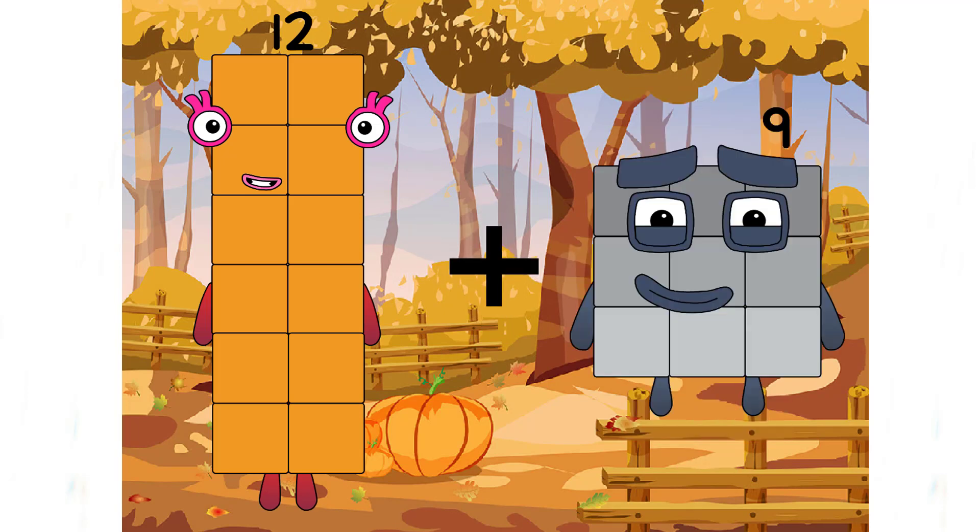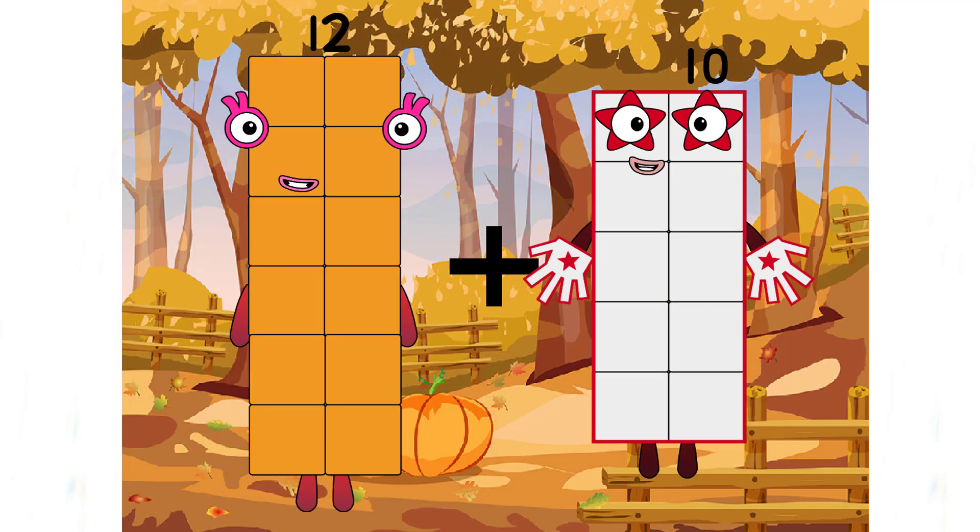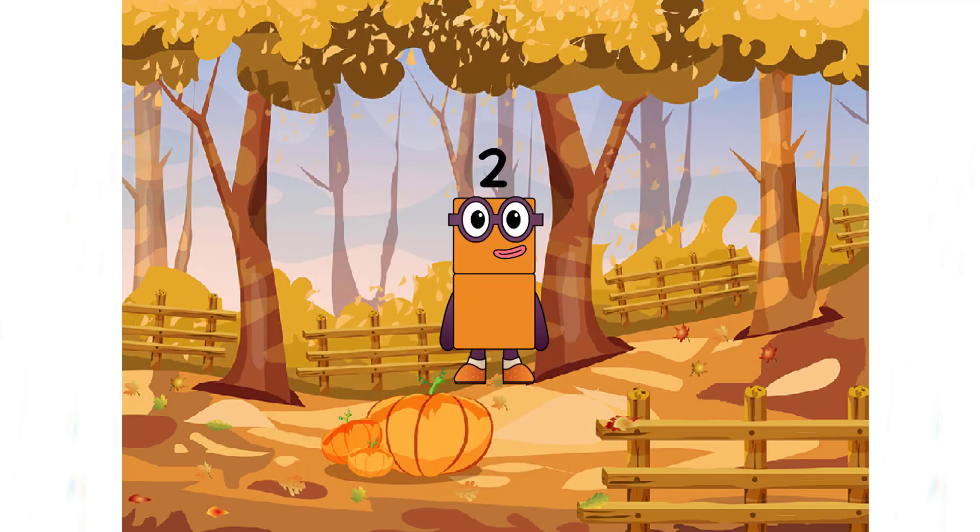Ten plus ten equals two? Oh no, two here is not the correct answer for this one. Don't be tricked, class.